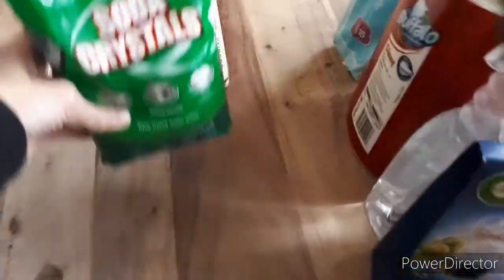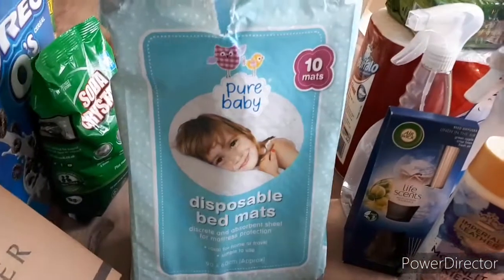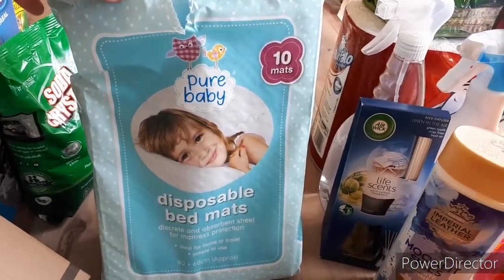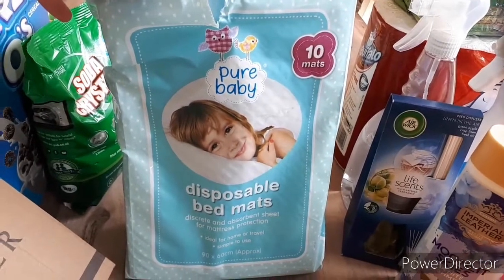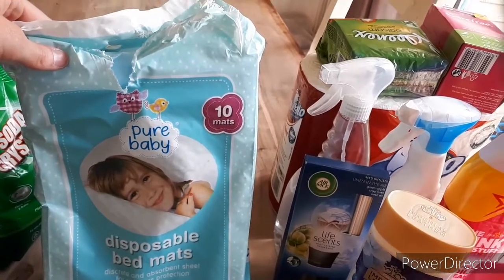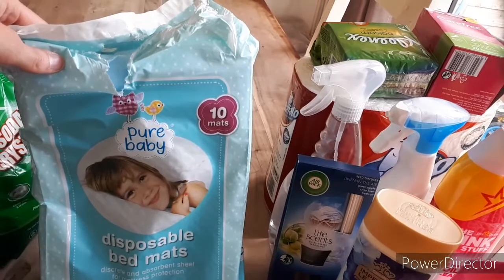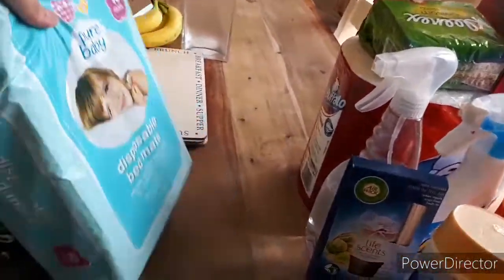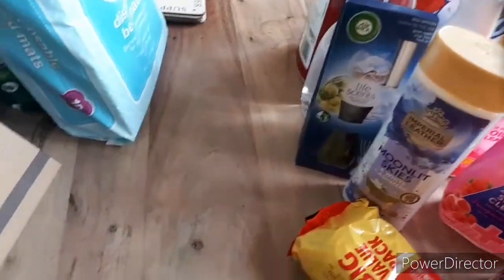So, Home Bargains. I picked up soda crystals - I use them every day in my washing and for other bits around the house. I also got bed mats for the obvious reasons. I've got the receipt there but I can't actually see them clearly - two or three pounds something like that.